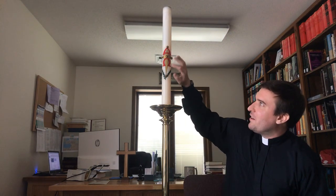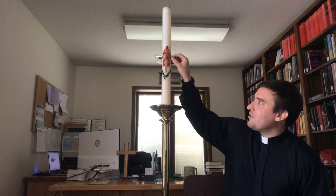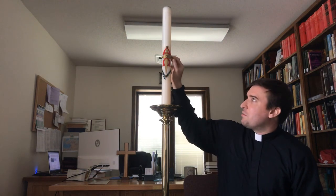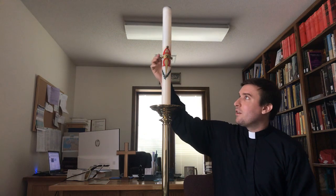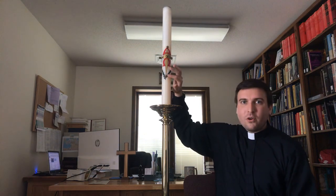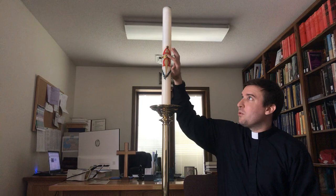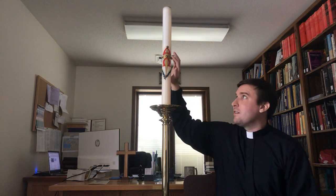Now here's kind of the most unusual, but really the coolest part about this candle. There are these five buttons in this candle, and these buttons actually come out — you see, they come out like that. These are supposed to represent nails. When Jesus died on the cross for our sins, there are five wounds that his body was wounded with. Jesus had two nails going through his hands on the cross, he had a nail going through his feet, he had a crown of thorns that he wore, and he also was wounded with a spear on his side after he had died on the cross.